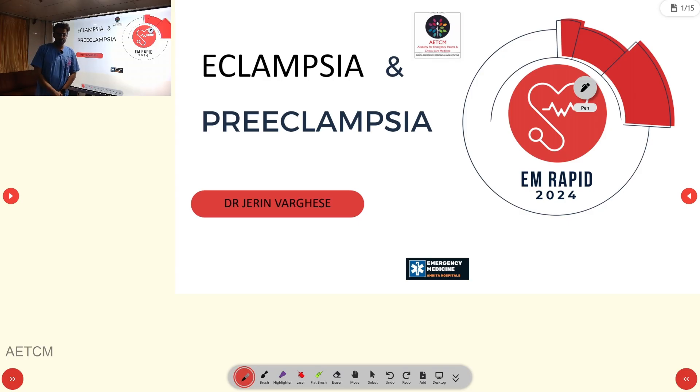Welcome to EM Rapid 2024. Today we are going to discuss the topics of preeclampsia and eclampsia.